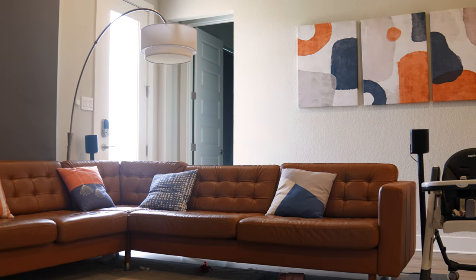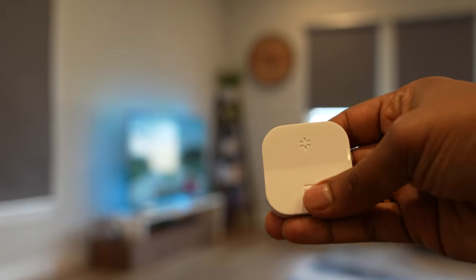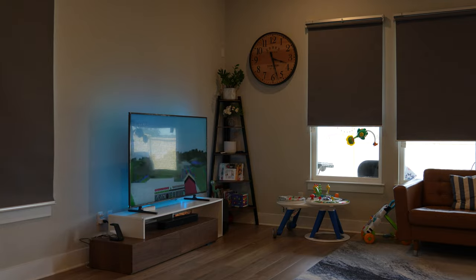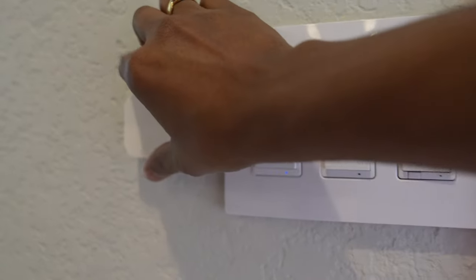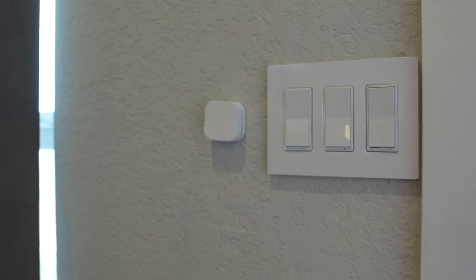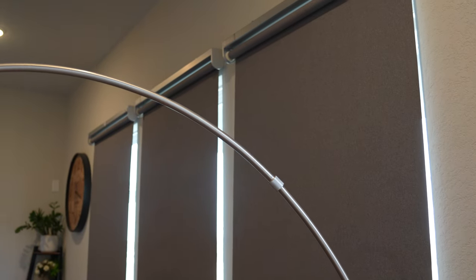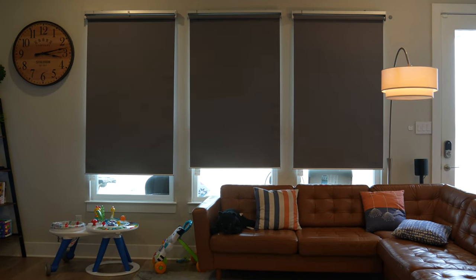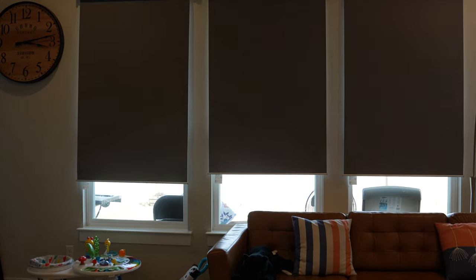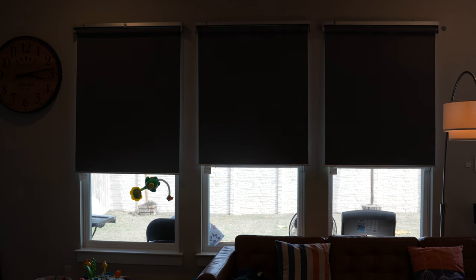Moving to the living room, first let's talk about the smart blinds. I've installed IKEA smart blinds on all 17 windows in my house and they work like a charm. I can control them with the remote, the phone app, or through my Home Assistant app. The remote comes with a magnetic mount for the wall, and you can configure each remote to control one blind or a group of blinds. They are fully automated based on sun events — going down at night for security and up in the morning for a beautiful sun view.